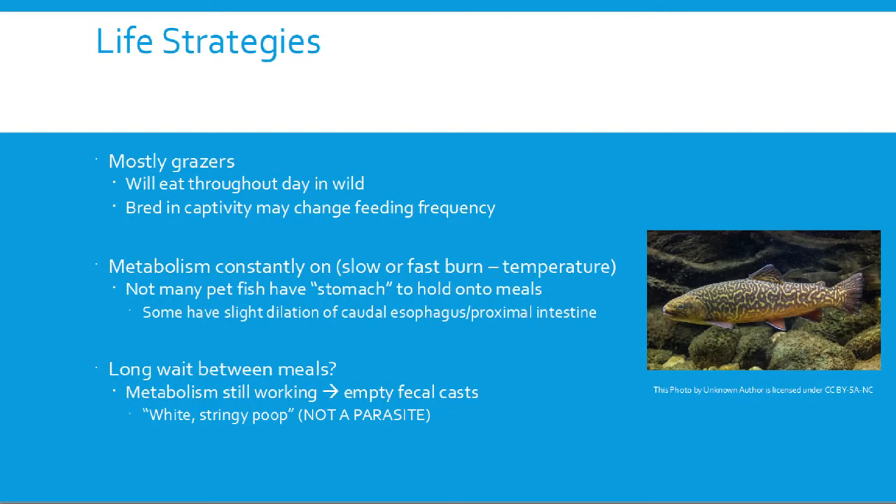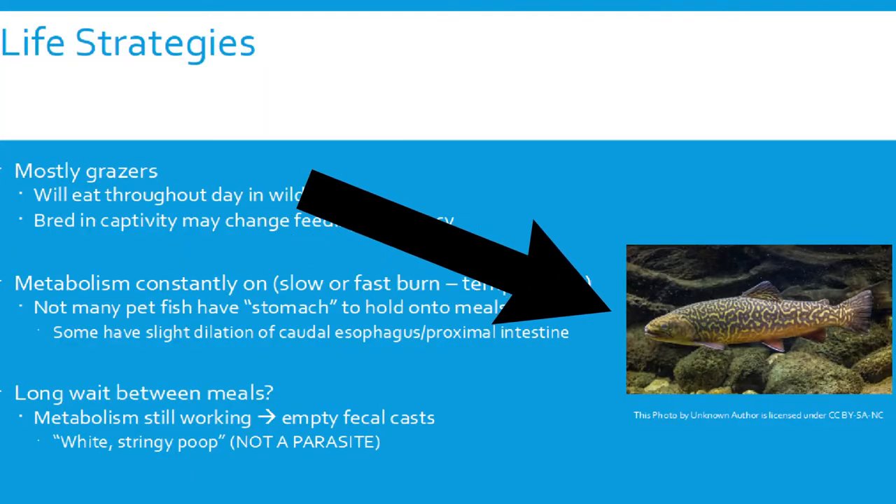Most fish metabolism is constantly running, and how fast it moves is temperature dependent. Not many pet fish species have a stomach that can hold onto meals — they might have a slight thickening at the distal esophagus and proximal intestine, but most of the time food just keeps moving. They can't really feel full; they're pretty much always going to be hungry. The only fish that truly have a stomach are carnivores like trout, which eat bigger meals and then process those before going back for more.